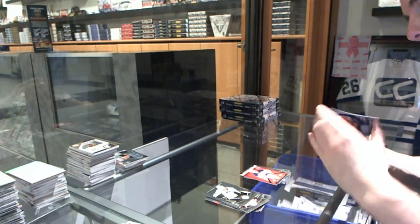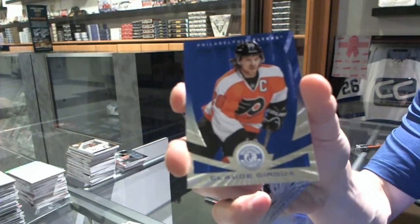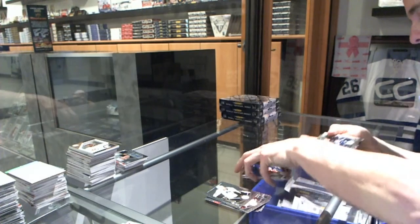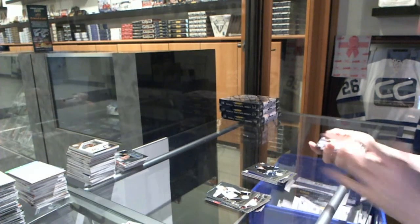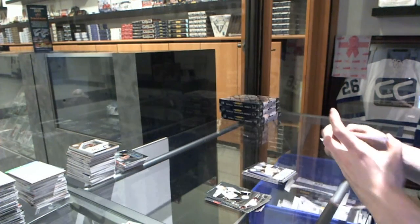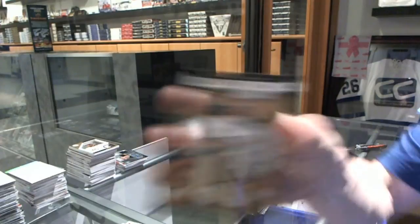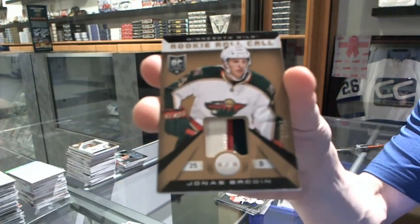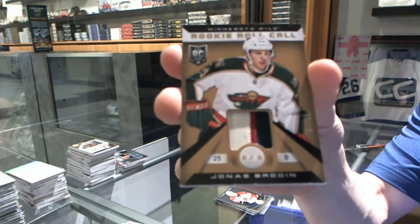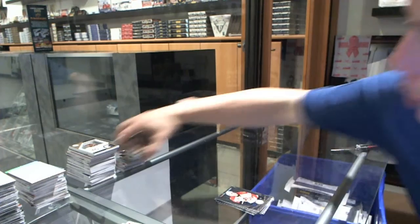We've got a Platinum Blue, number 3 of 50 for the Philadelphia Flyers, Claude Giroux. Rookie for the Jets, Jacob Trouba. Autograph for the Boston Bruins, Dougie Hamilton. And a three-color Rookie Roll Call Patch, number 21 of 25 for the Minnesota Wild, Jonas Brodin.